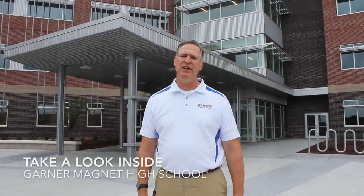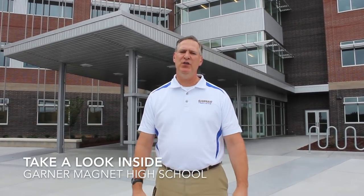Hello, my name is Carter Hillman and I'd like to welcome you to Garner Magnet High School and our beautiful brand new facility. I'd like to take you on a little bit of a tour so you have the opportunity to see some of the new construction and how the old is meshed with the new.